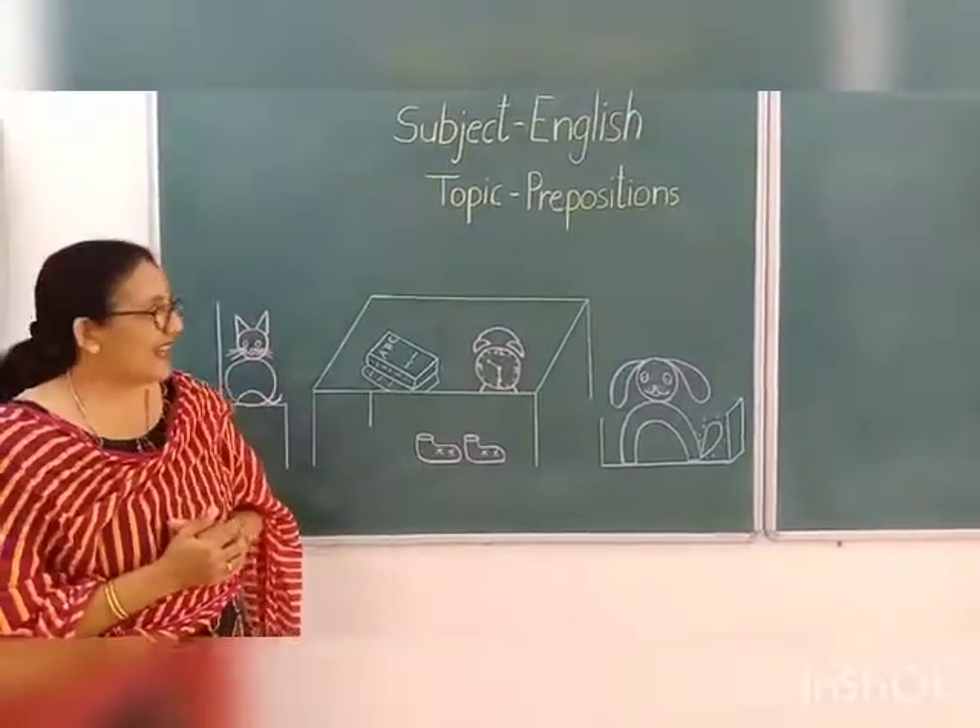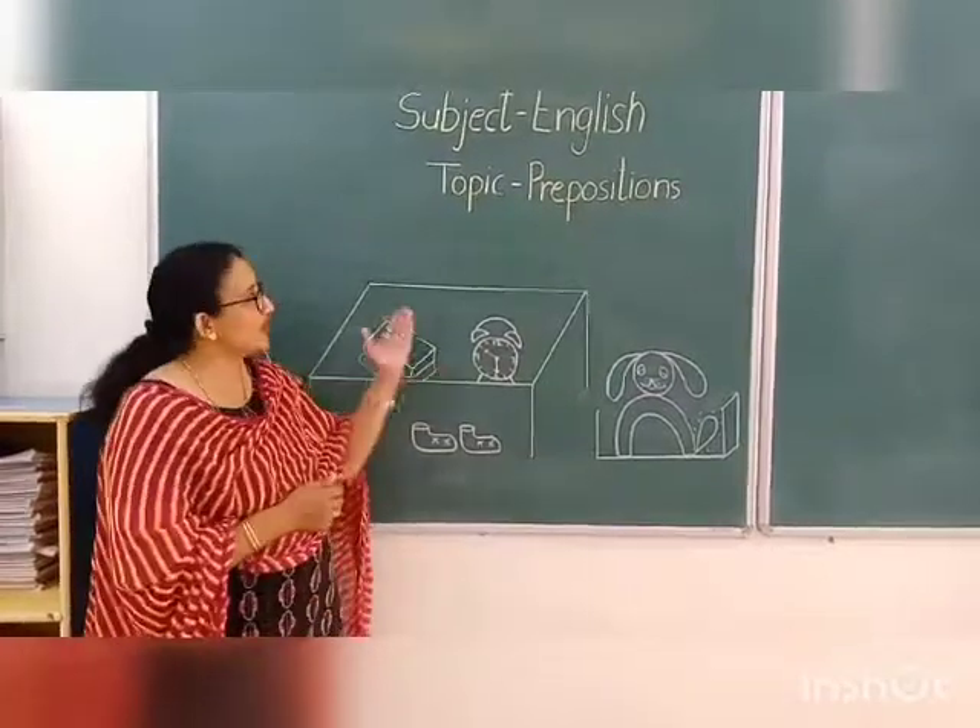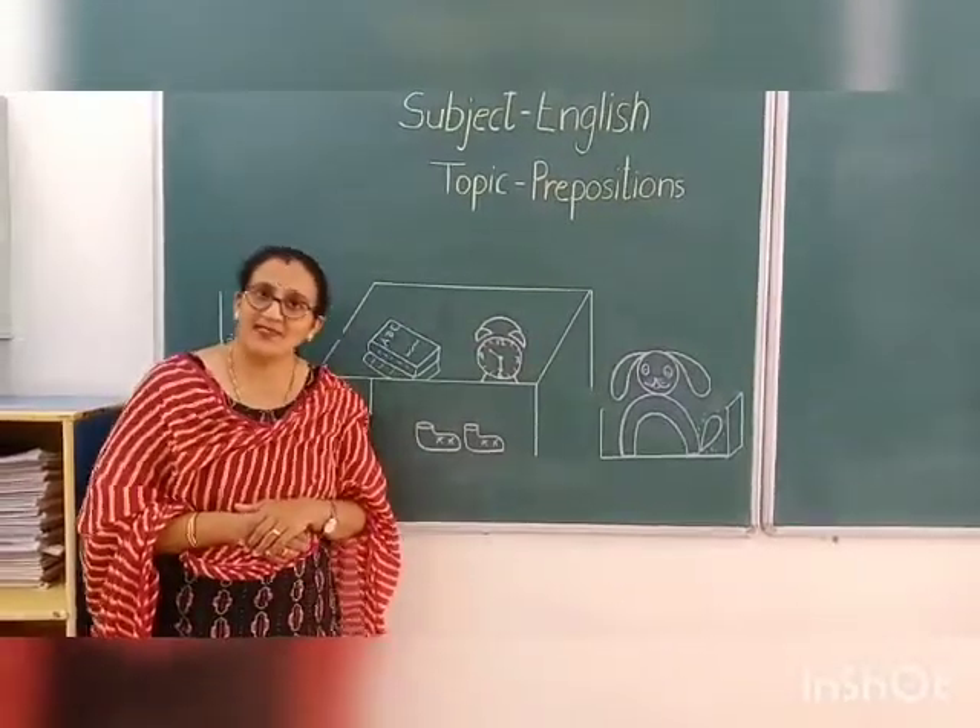Okay children, now you have to solve a worksheet on prepositions. Thank you.